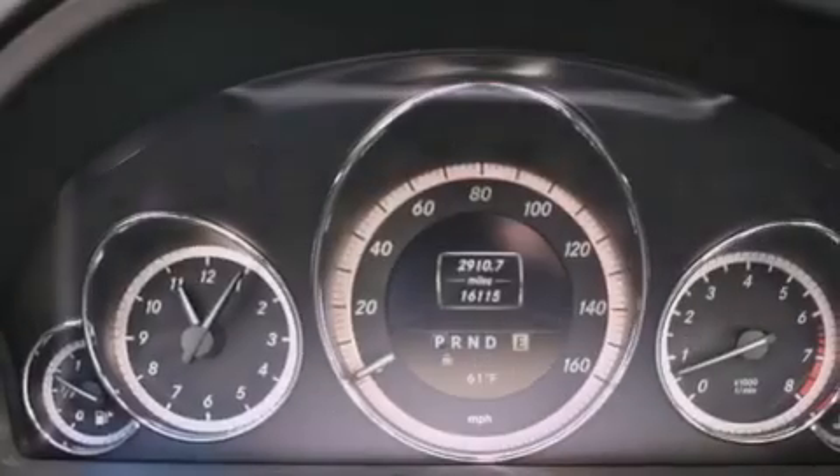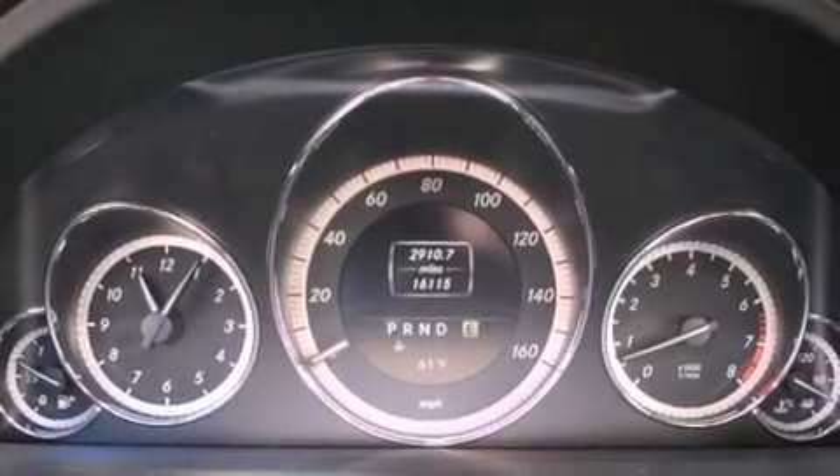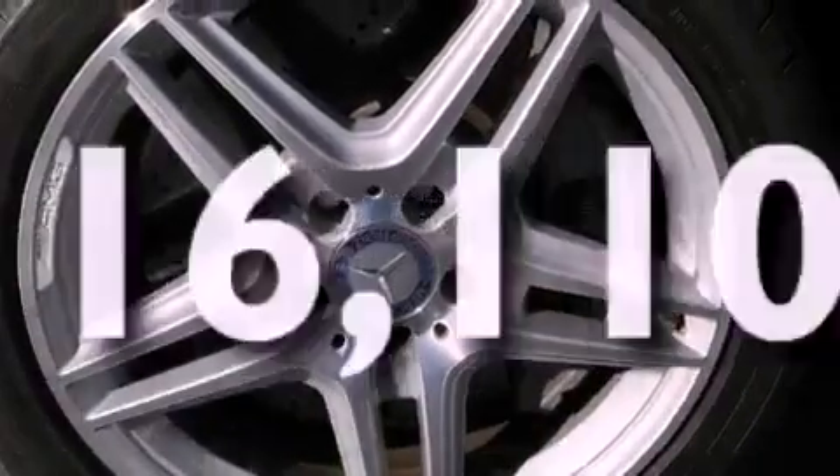A passenger side vanity mirror, a security system, stability control, and dual power seats. And this vehicle has fewer than 17,000 miles on the odometer.